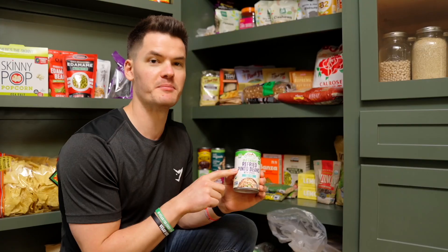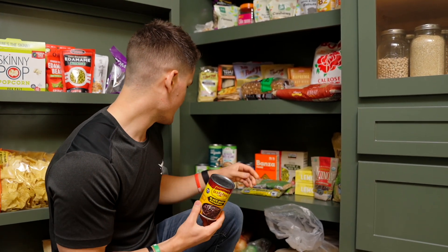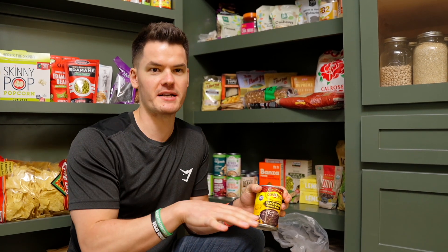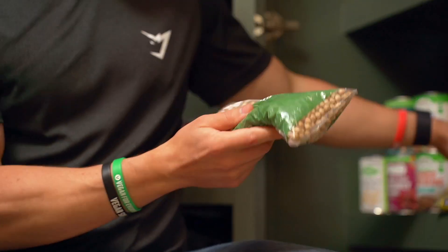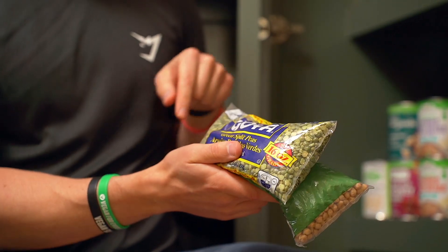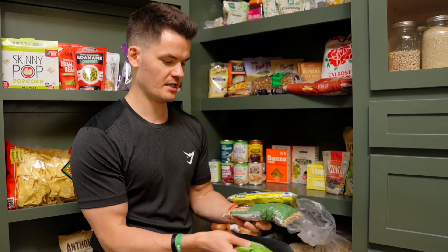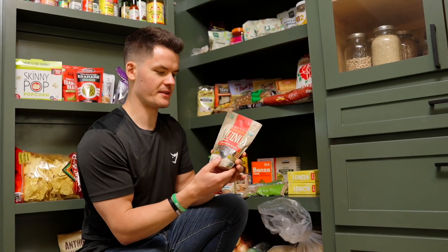Beans are a really great protein source. I love refried beans — I've got refried pinto beans, which are my personal favorites, and refried black beans as a close second. I also have garbanzo beans, chickpeas, and kidney beans — a whole assortment. I love throwing these in chili, or with rice in a Mexican-style dish. I also have some dried beans: more garbanzo beans, green split peas for split pea soup, and lentils — very inexpensive and super high in protein.